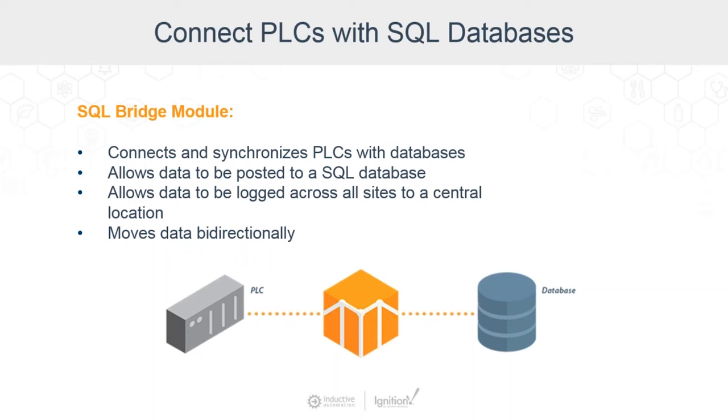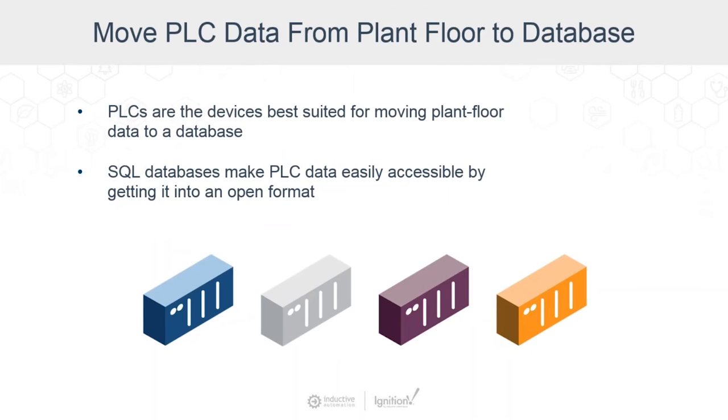Under the subject of moving PLC data from the plant floor into the database — in order for a data system to be useful, you have to be able to move data from the plant floor to a database. PLCs are devices that just haven't been best suited to this task. SQL databases make PLC data easily accessible by getting it into an open format. For us, typically it's for logging daily information to do reports. We also use it for shipping terminals — metering oil or product coming into and leaving a facility. It's very important for coming up with net balances between the two to capture that data properly, mainly for daily logs and shipping reports.